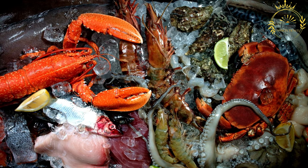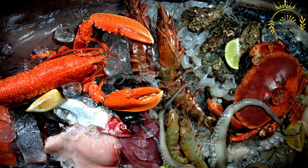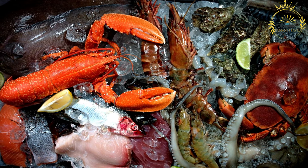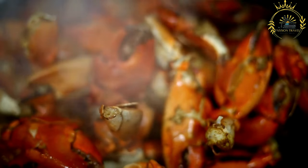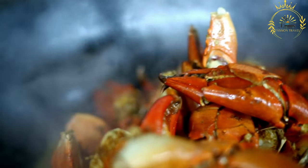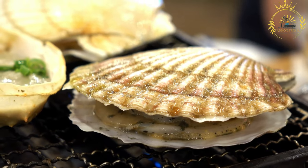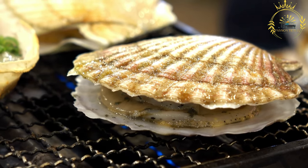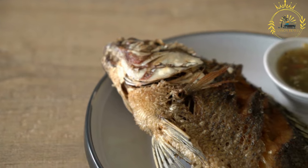Other popular options include seafood sauté with shrimp or crab cooked with onions, garlic, and spices; Poisson salé — salted and dried fish rehydrated and cooked with tomatoes, onions, and peppers; seafood couscous; fish paired with fried or roasted plantains; seafood fritters; and grilled prawns marinated with spices. Fish and seafood dishes in Gabon are typically prepared with a mix of traditional African flavors and influences from French and Portuguese cuisines, resulting in a unique culinary experience.